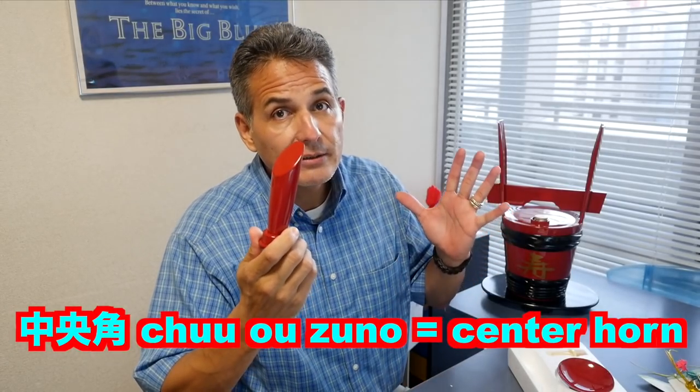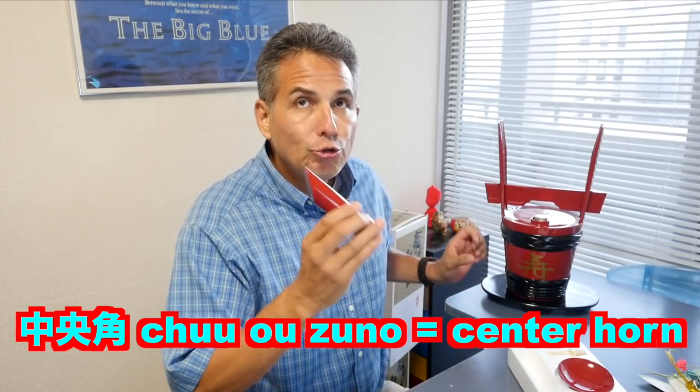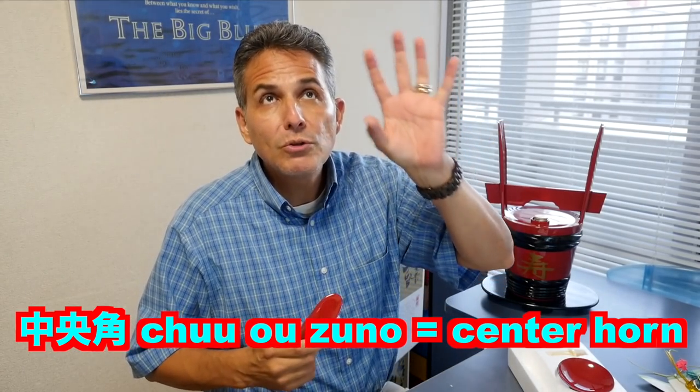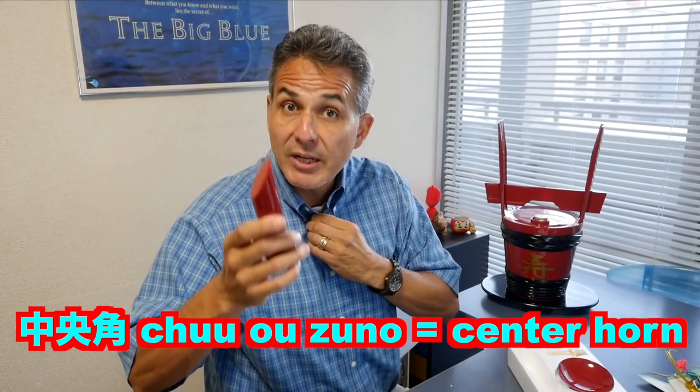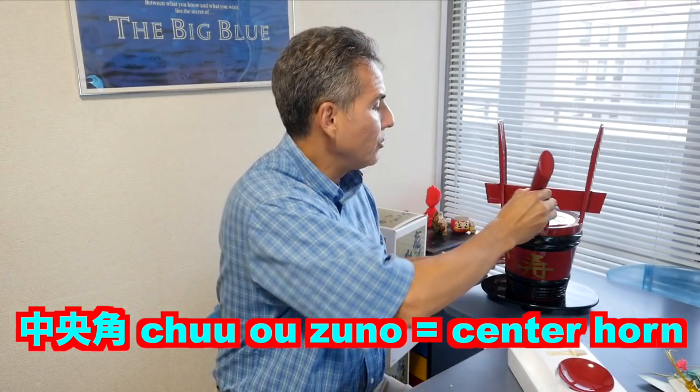And this middle part is called the chuouzuno. I couldn't find this in the dictionary, so we're presuming that's how you pronounce it. Chuo means center and tsuno means horn — so you're a unicorn. And that goes right there.